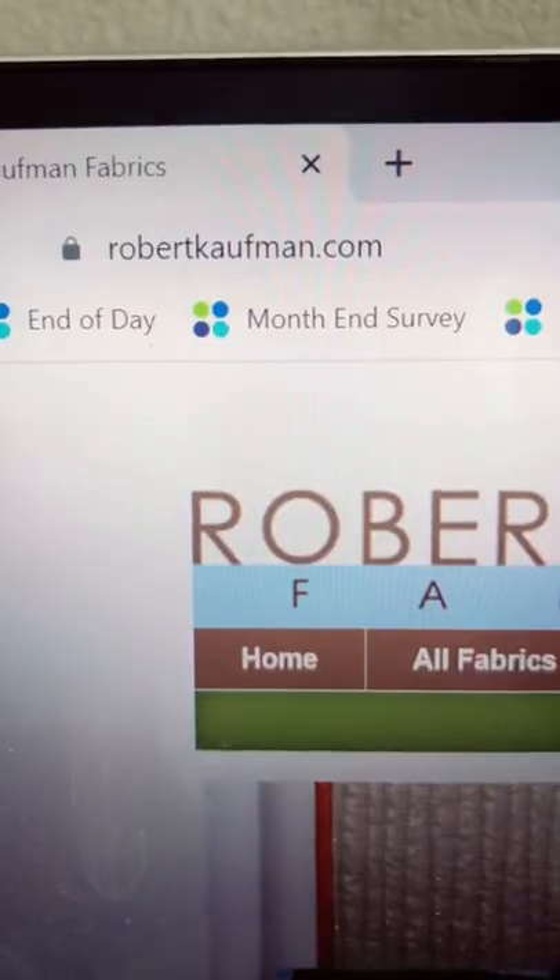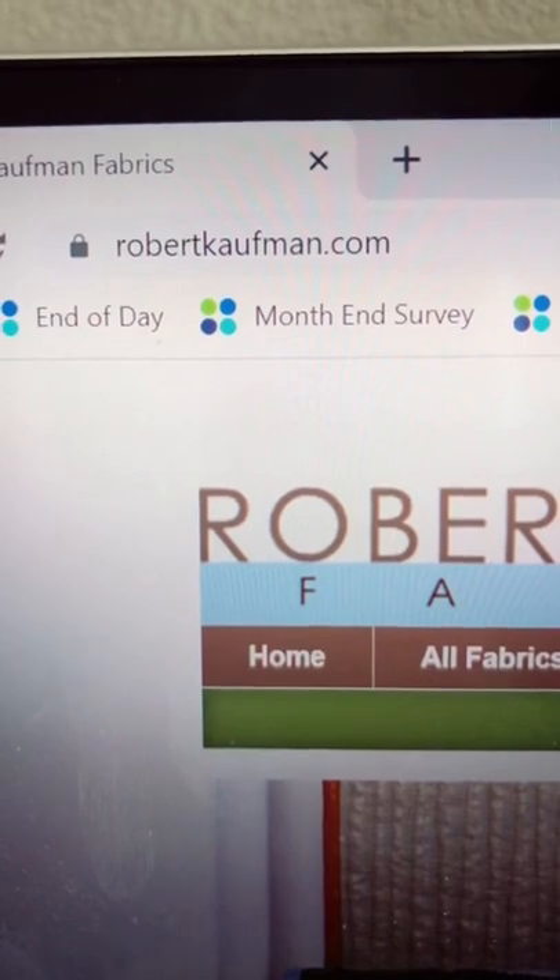Here's another free patterns alert if you are a quilter on a budget. Check out robertkauffman.com. Now Robert Kauffman does have gorgeous fabrics — you've probably sewn with them and maybe not even realized it — but they also have on their website a lot of free patterns.